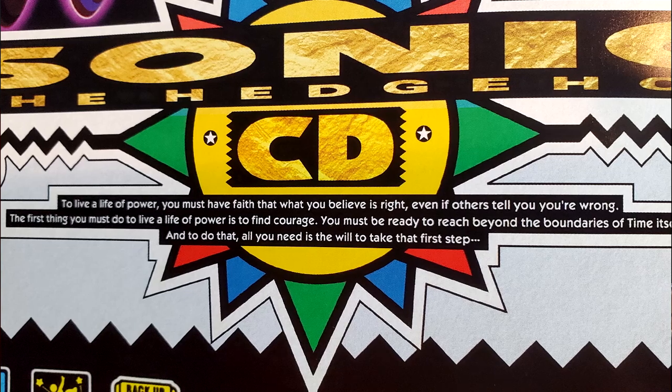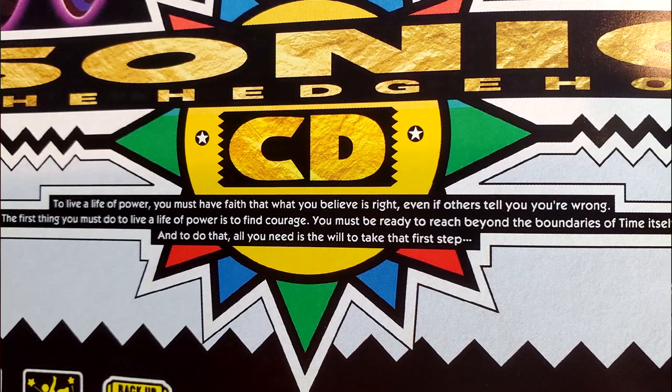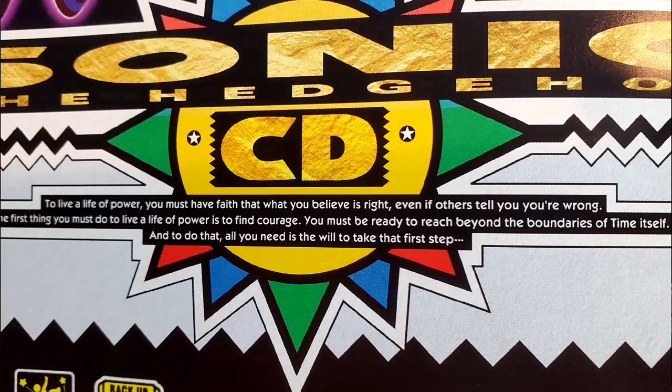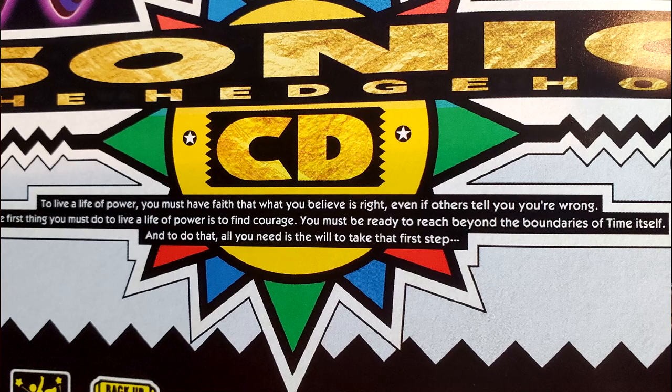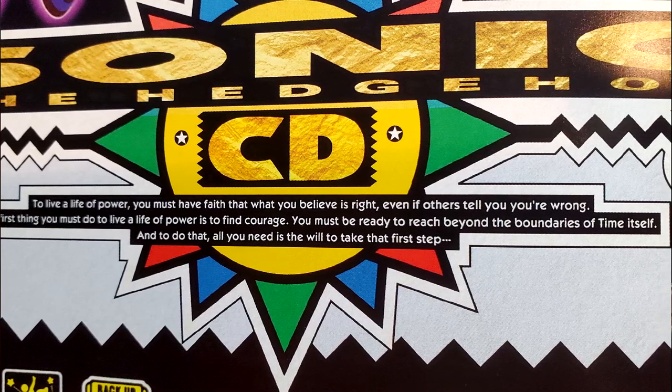'The first thing you must do to live a life of power is to find courage. You must be ready to reach beyond the boundaries of Time itself' — and Time is capitalized for some reason — 'And to do that, all you need is the will to take that first step.'